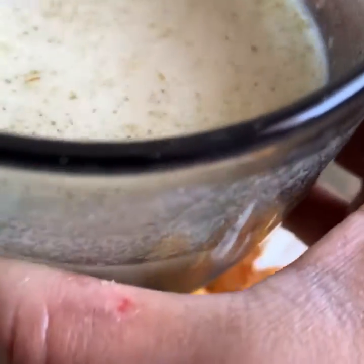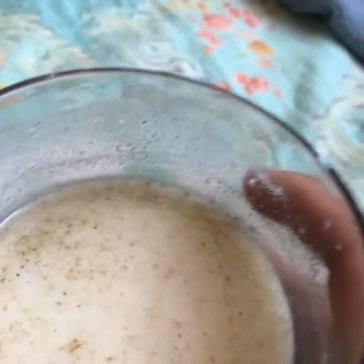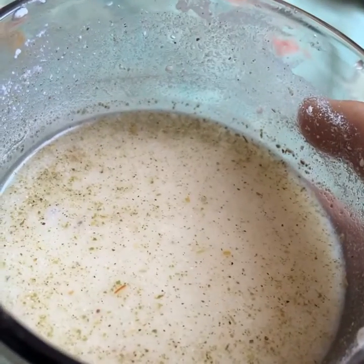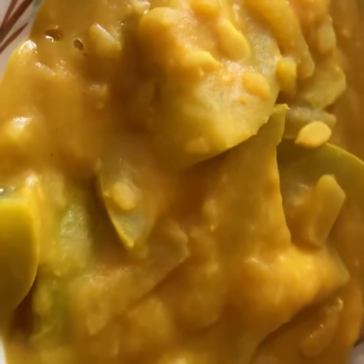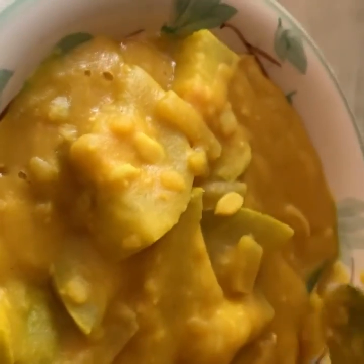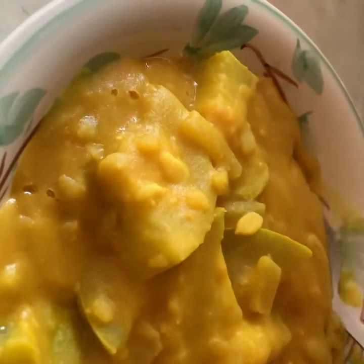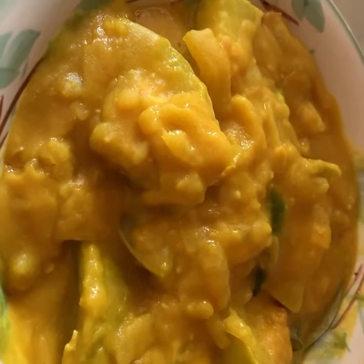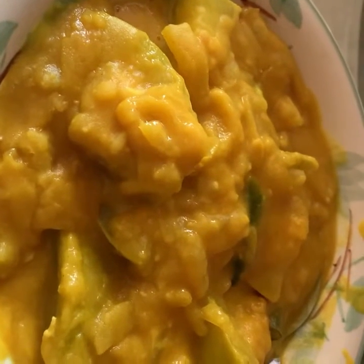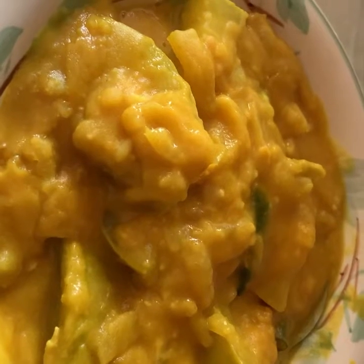So my breakfast is completely cooked and later on I am going to drink a cup of green tea. I am going to take a cup of green tea with olive oil.